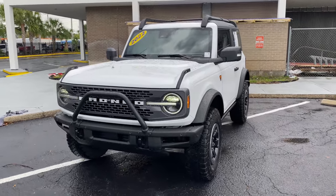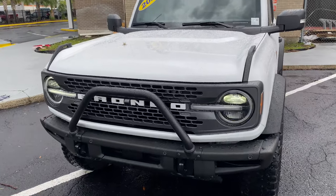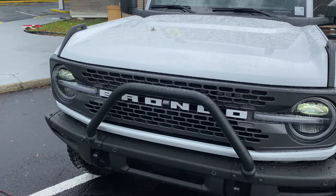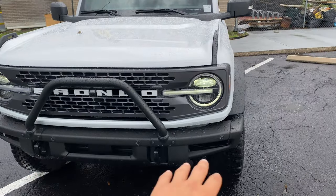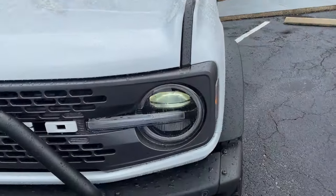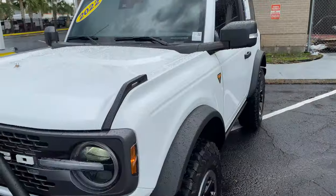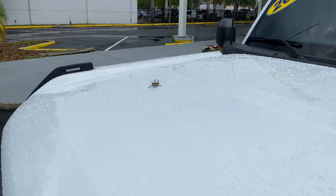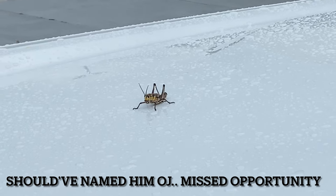Up front you see the flickering daytime running lights and full LED headlamps. I'm liking that bar in front of the grille — a super stiff aluminum bar — with Bronco badging and a forward-facing camera in between the O and the N, tow hooks, front parking sensors, and a really aggressive steel bumper. Up top you'll notice these little grab handles.